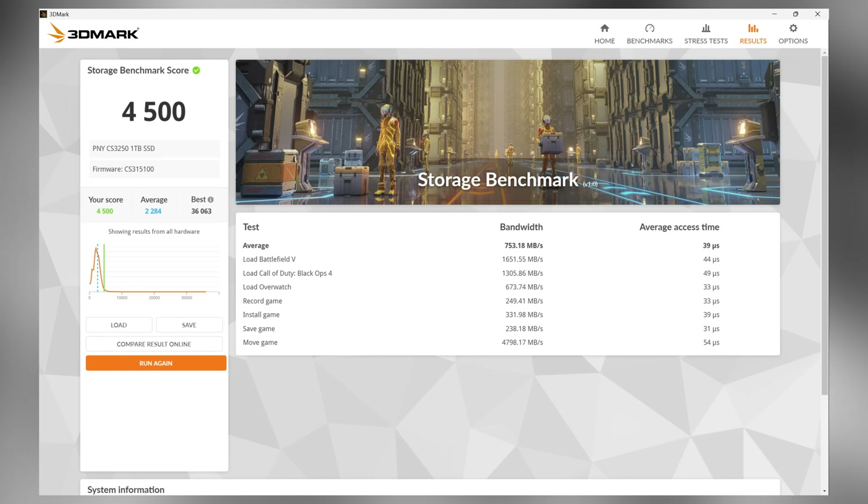In the 3DMark SSD gaming test, gaming behavior is one of the most accurate ways to judge an SSD nowadays, especially with DirectStorage gaining traction. The CS3250 delivered super low latency loads, extremely fast asset streaming, and a score on the higher end of the scale. If you're playing modern titles with heavy asset streaming — Unreal Engine 5 games, large open-world games, high-res texture packs — this SSD genuinely improves load consistency.